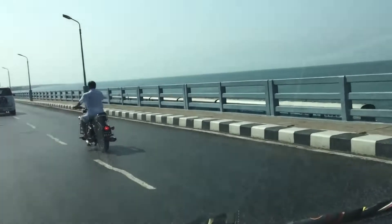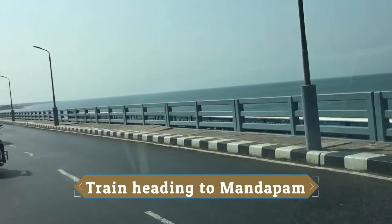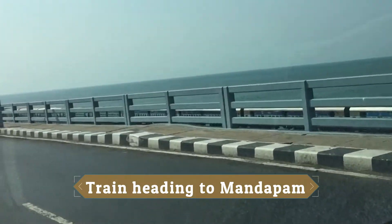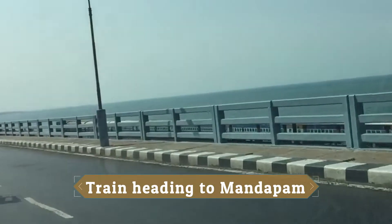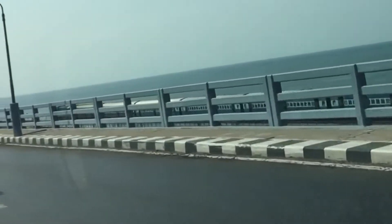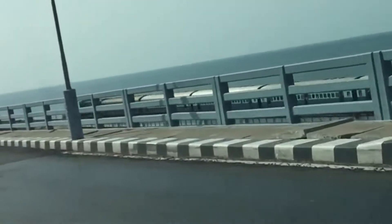Here we are — on the right side we can see the train heading towards the Mainland station at Mandapam, which is the first station on the Mainland. You can see very nicely the full train, and the diesel engine as well.